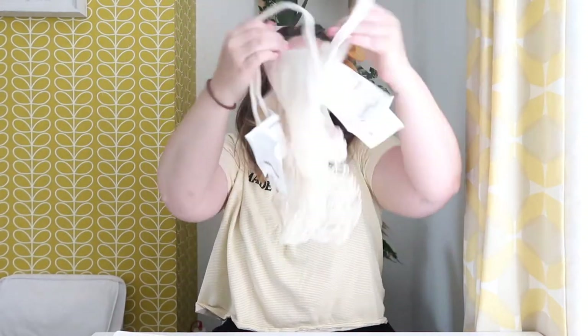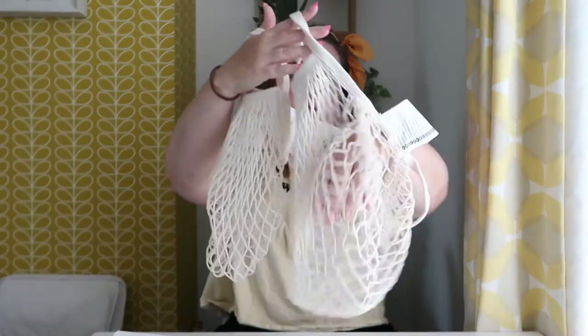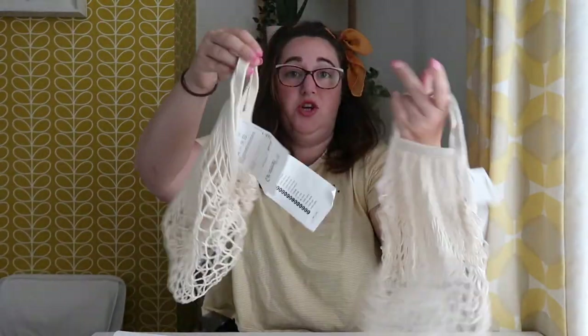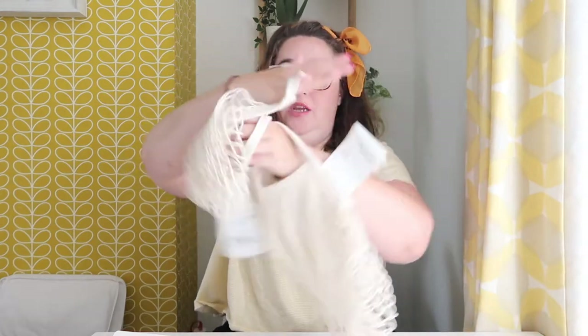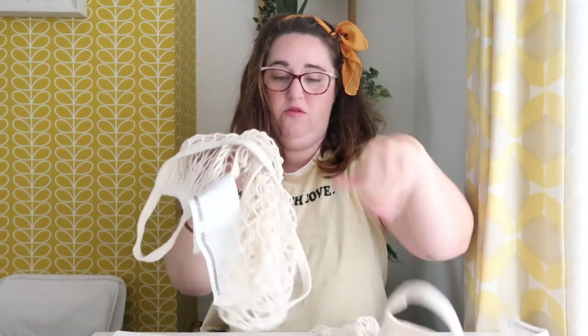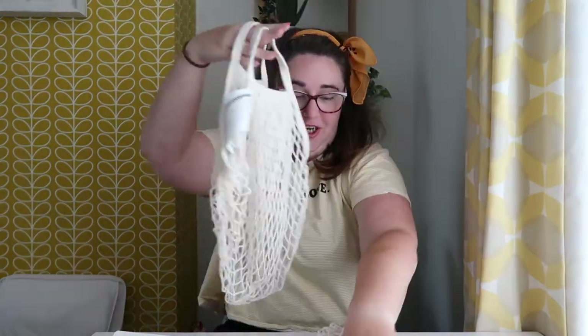These two bags - this is going back to cutting down on single use plastic. I quite often go to the greengrocer's or even when I'm just shopping in the supermarket, so I can just pop my fruit and veg straight into these instead of getting plastic bags.